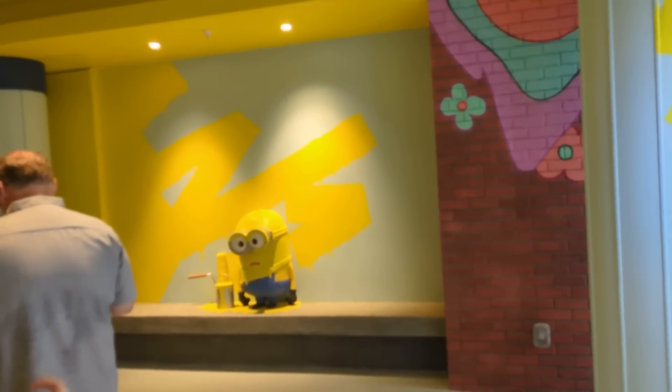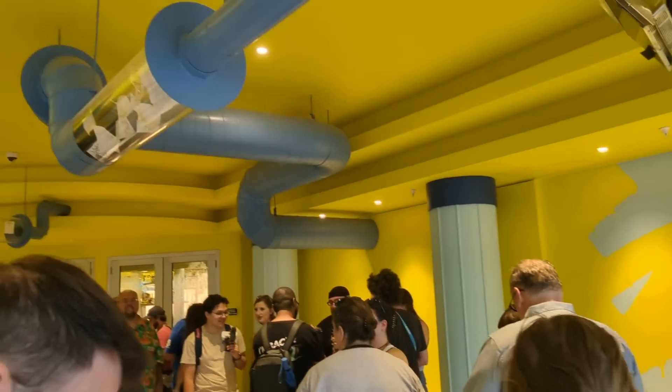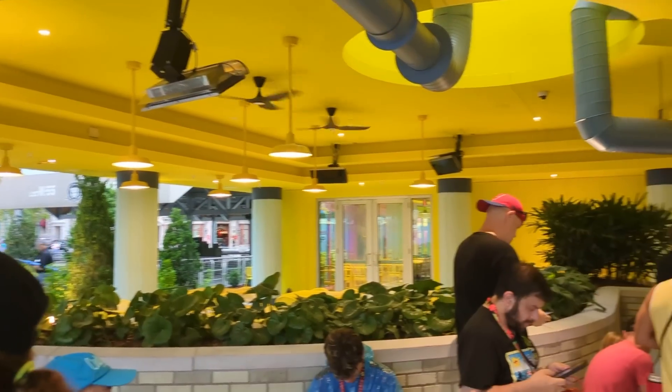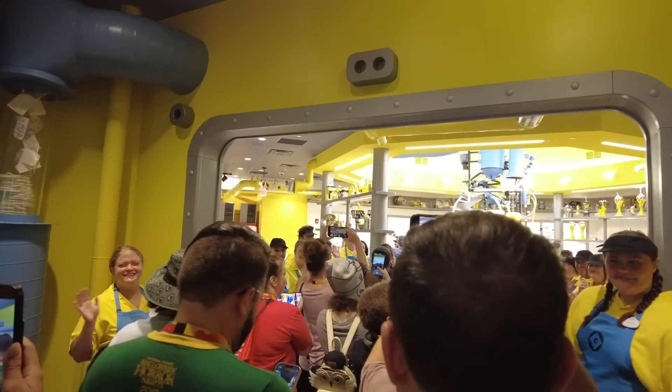There's a Minion that appears to have done something very wrong over here — I get it, that would be me, honestly. There are some pipes shooting papers and bananas around the ceiling in the waiting area. I just heard that it is mobile order only, so we'll talk more about that when we get inside.